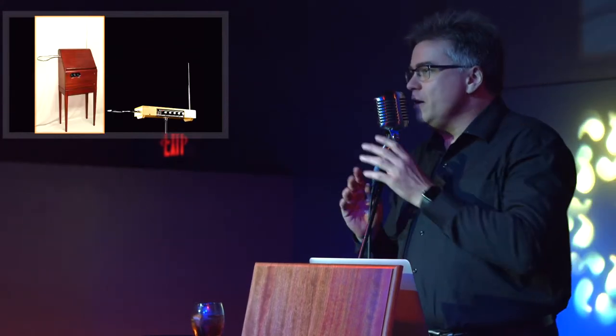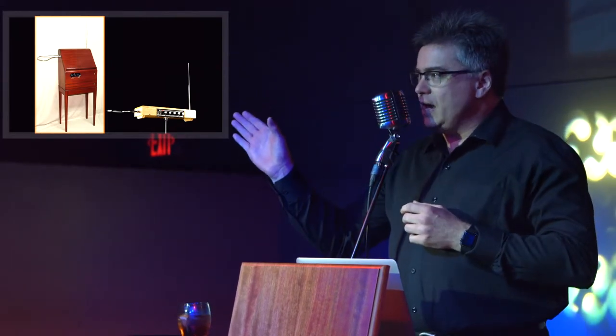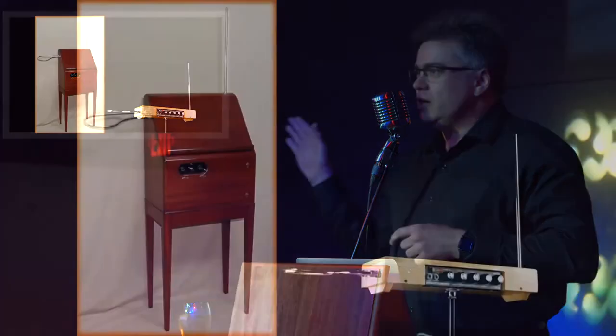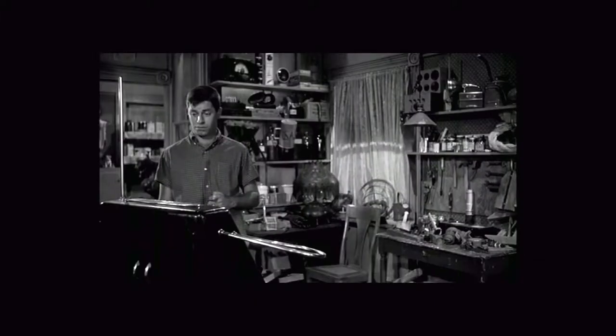The theremin is the first mass-produced electronic musical instrument, and one of the first electronic instruments, period. The unusual thing about the theremin is you can play it without actually touching it. The distance of the player's hand to that vertical antenna there controls the pitch, and the distance of the other hand to the horizontal antenna controls the amplitude or volume.